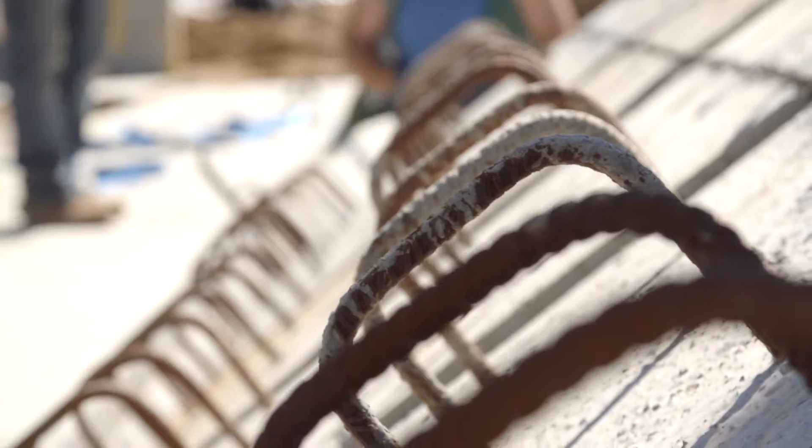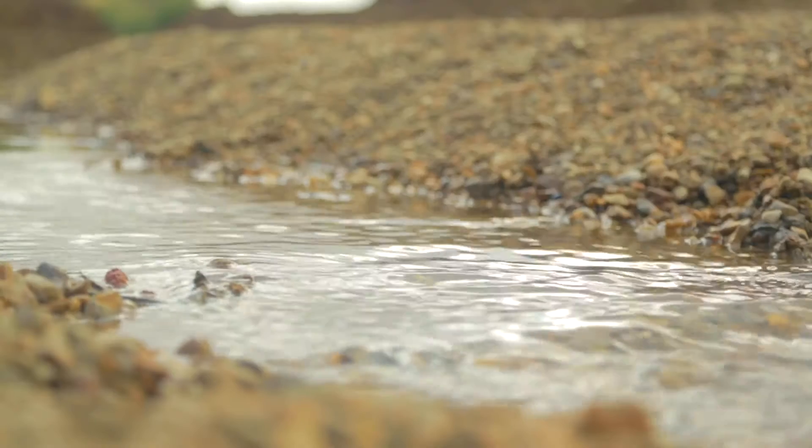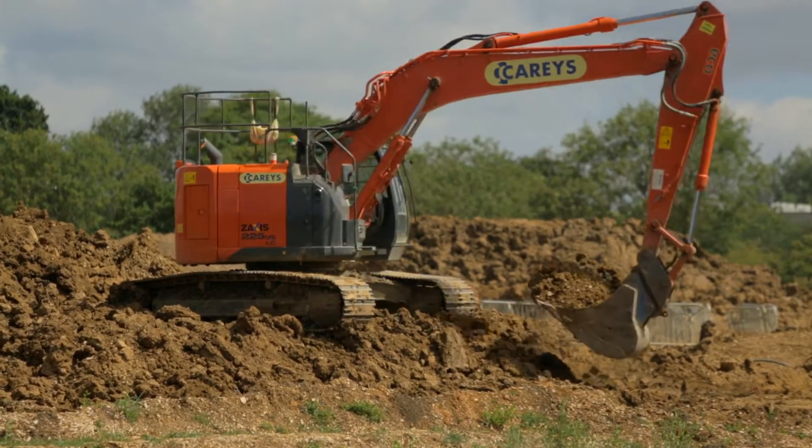Beerwood's one of Grange's flagship schemes. It's two and a half thousand houses down at South Hampshire, just on the outskirts of Waterlooville. Grange's approach to Beerwood is relatively unique. It's going to take 15 to 20 years to deliver, start to finish, and we want to create a legacy of the future.